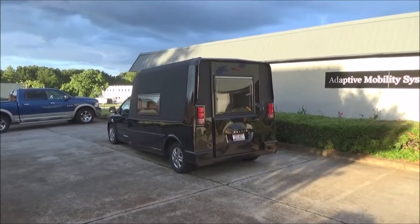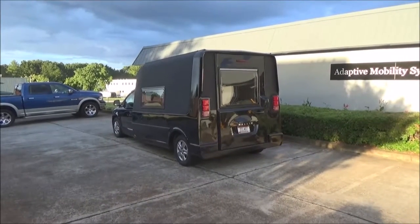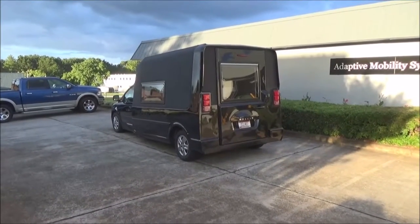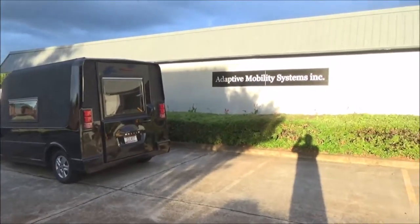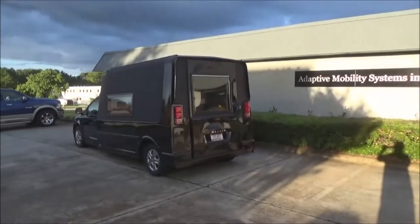What you're looking at here today is the Max Van. This particular one is called the Max Van Comfort Coach. This is built by Adaptive Mobility Systems, one of the largest manufacturers of wheelchair accessible vans in the United States.